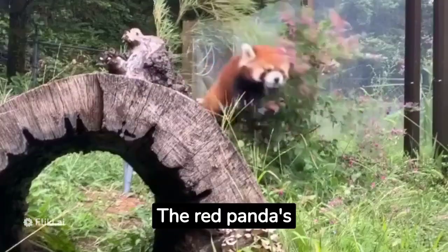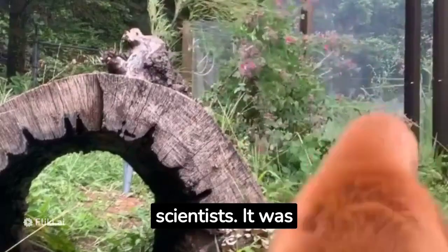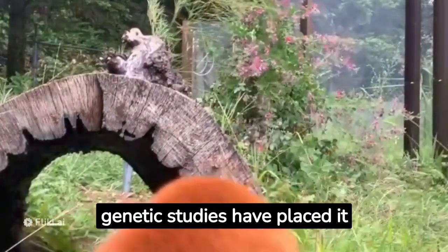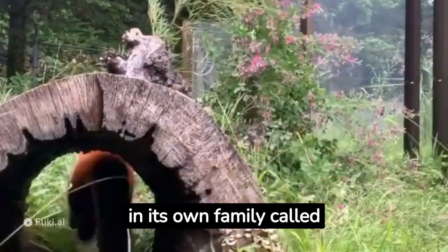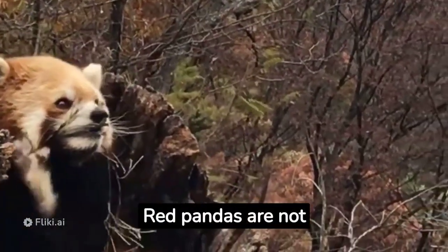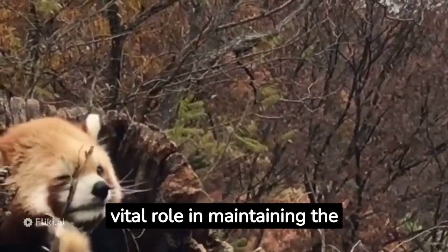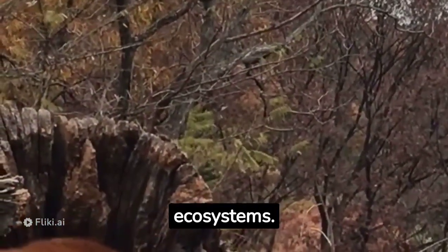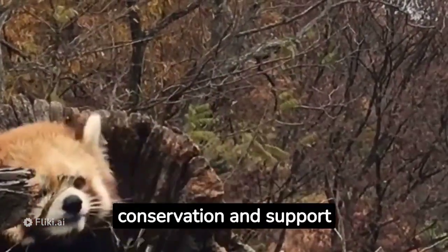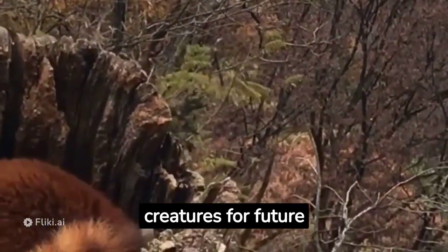The red panda's classification has been a subject of debate among scientists. It was previously thought to be related to raccoons and bears, but genetic studies have placed it in its own family, Ailuridae. Red pandas are not only charming and delightful to observe but also play a vital role in maintaining the biodiversity of their forest ecosystems. It is crucial that we continue to raise awareness about their conservation and support efforts to protect these enchanting creatures for future generations.